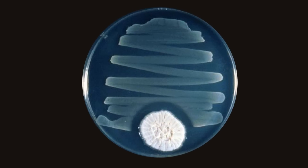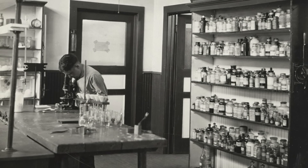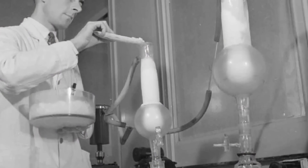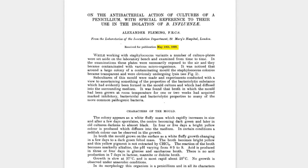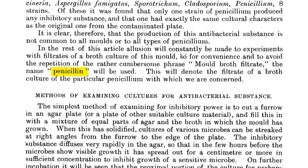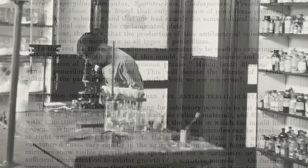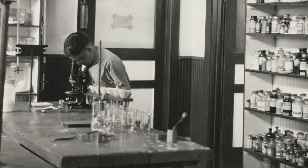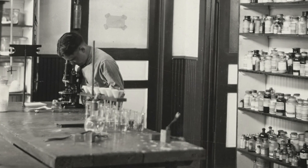Fleming then identified the mold, grew it in the lab, and was able to refine the extracts, proving that they kill Staphylococcus strains in vitro. His work was published in 1929. Fleming called the active principle Penicillin, but he had neither the competence nor the means to isolate and identify the new antibiotic. His work initially raised zero interest.